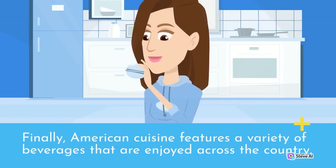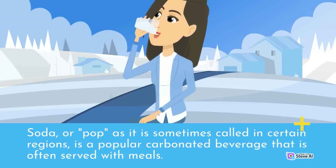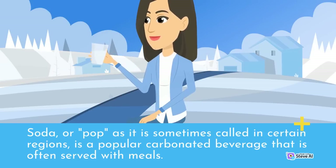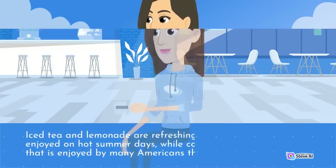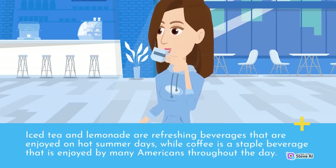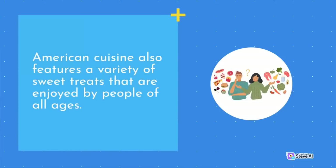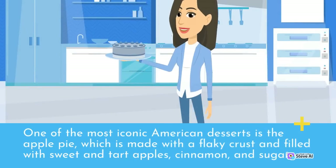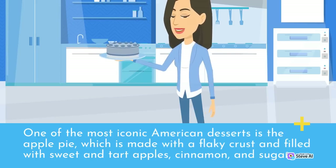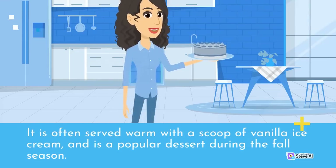American cuisine features a variety of beverages enjoyed across the country. Soda, or pop as it is sometimes called in certain regions, is a popular carbonated beverage often served with meals. Iced tea and lemonade are refreshing beverages enjoyed on hot summer days, while coffee is a staple beverage enjoyed by many Americans throughout the day. One of the most iconic American desserts is the apple pie, made with a flaky crust and filled with sweet and tart apples, cinnamon, and sugar, often served warm with a scoop of vanilla ice cream.